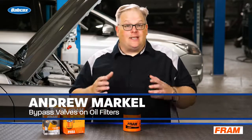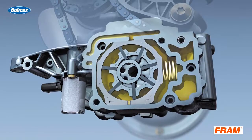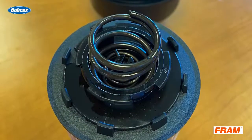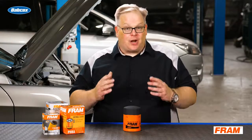When a filter goes into bypass, what it means is that oil is not being filtered by the filter media. The valve, which is called a bypass valve, opens up and allows oil to go around the filter media when the pressure differential reaches a certain point. If this didn't happen, it would cause an even more catastrophic condition.